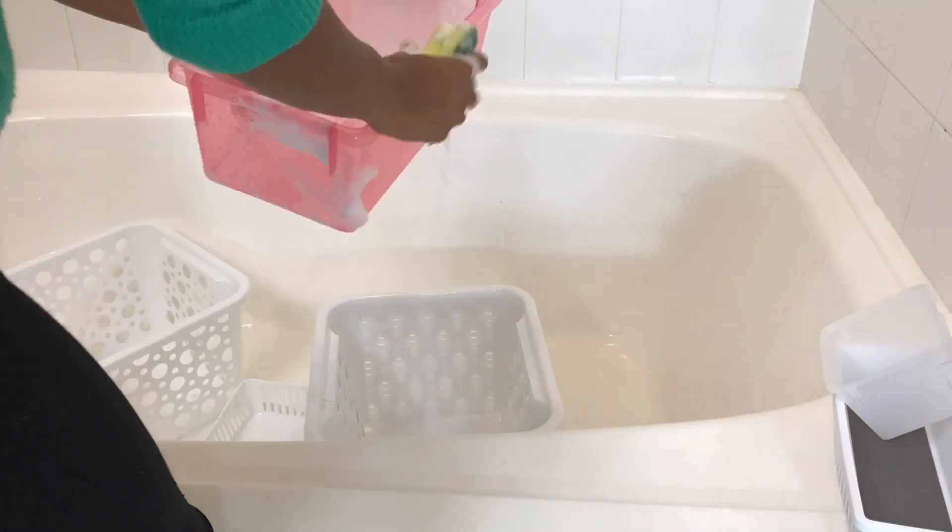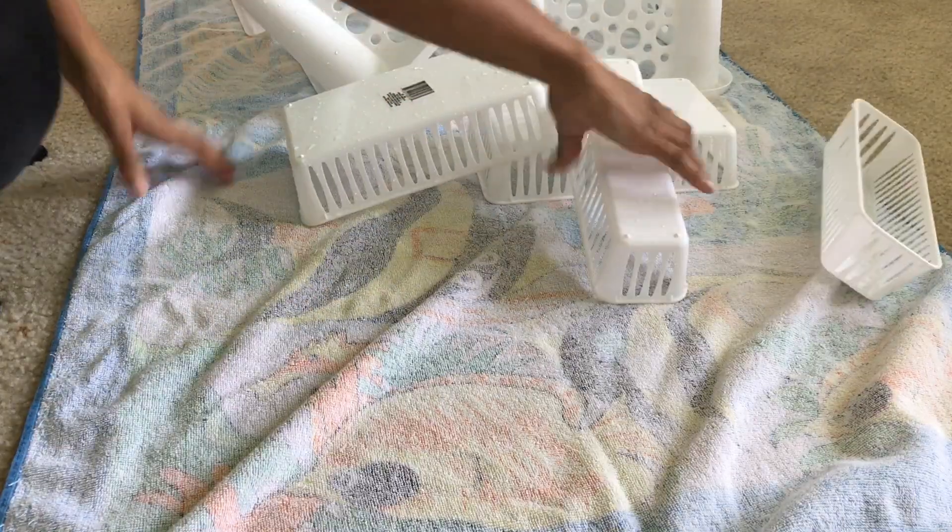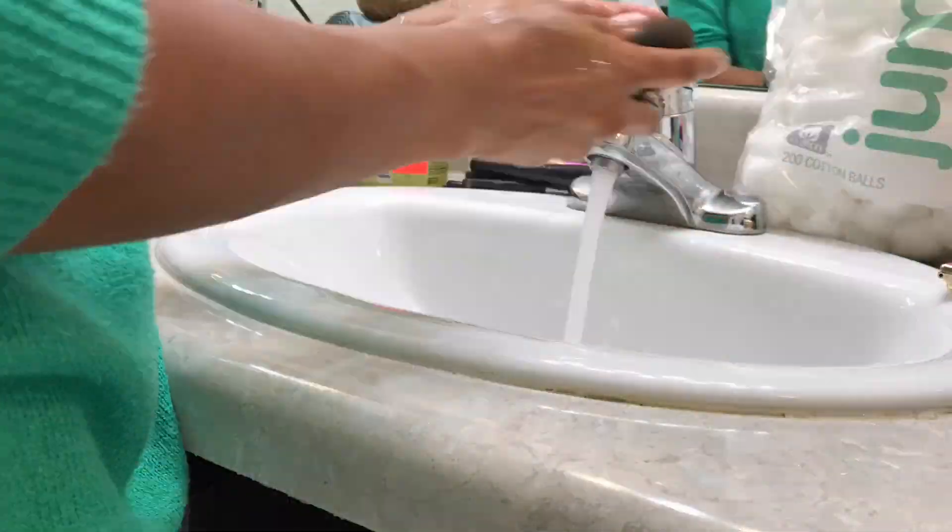Next I'm just going to wash everything with soap and hot water and set them out to dry, and at the same time I decided to wash my makeup brushes.